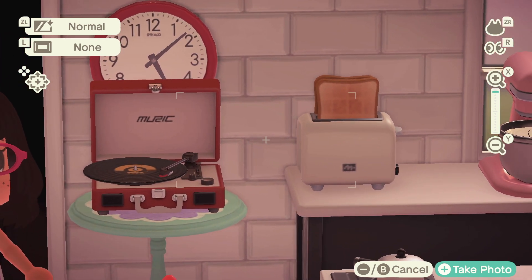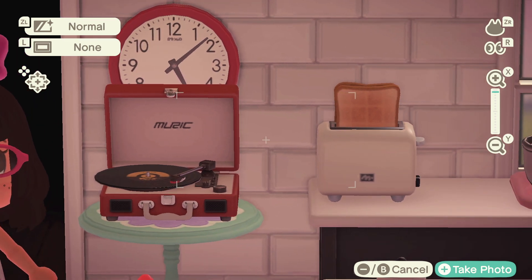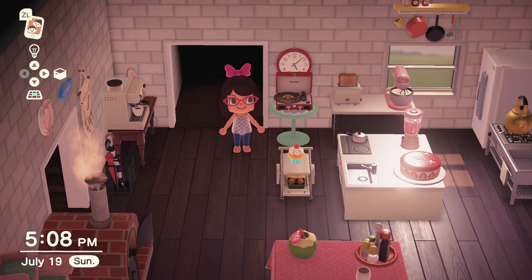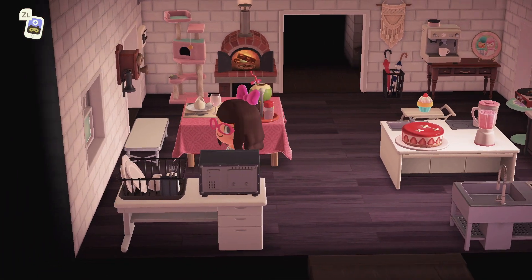One day I want to get the pink version of the record player, but this is the closest I have for now. Then we have this wonderful wall clock — I also want to get a pink version of that. Beggars can't be choosers, we get what we have at the moment.